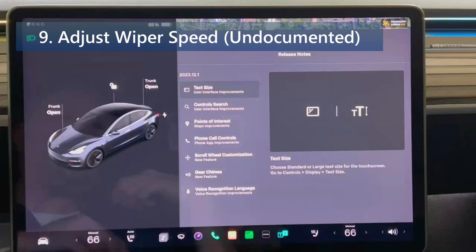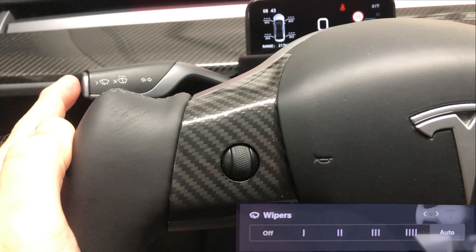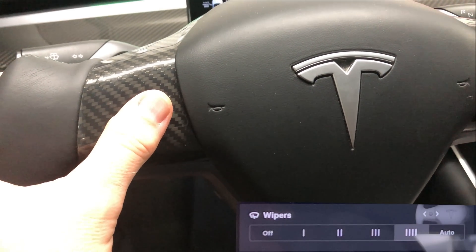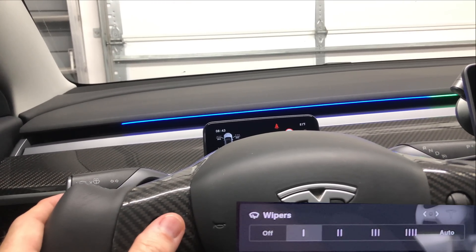The first undocumented feature is adjust wiper speed. You can now adjust windshield wiper speed using the scroll wheel on the steering wheel. First press the button on the left stalk to activate the wipers and have controls appear on screen, then tilt the scroll wheel left and right to cycle through the various wiper speeds.